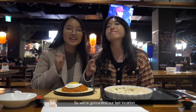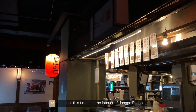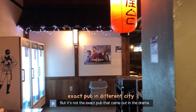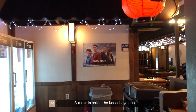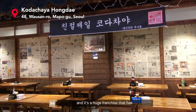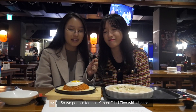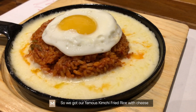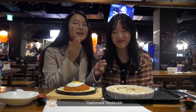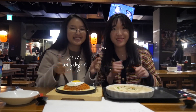We're gonna end our last location at a pocha again, like last time. This time it's the interior of Jangga pocha — though it's not the exact pub from the drama. This is called the Kodak Chaya pub, and it's a huge franchise that has the same interior in almost all of their branches. We got our famous kimchi fried rice with cheese here — this is my personal favorite — and carbonara tteokbokki. Let's dig in!